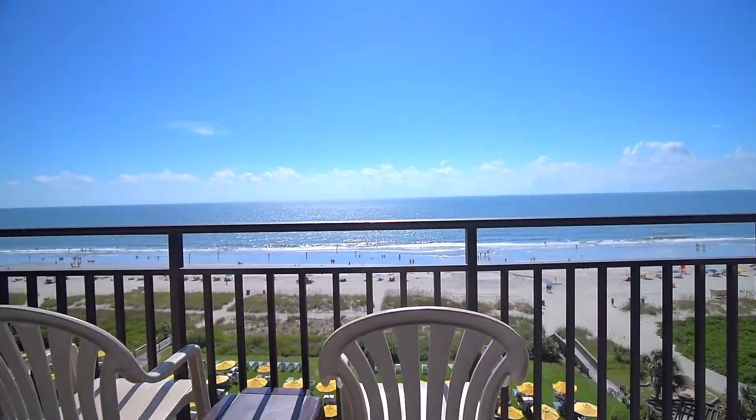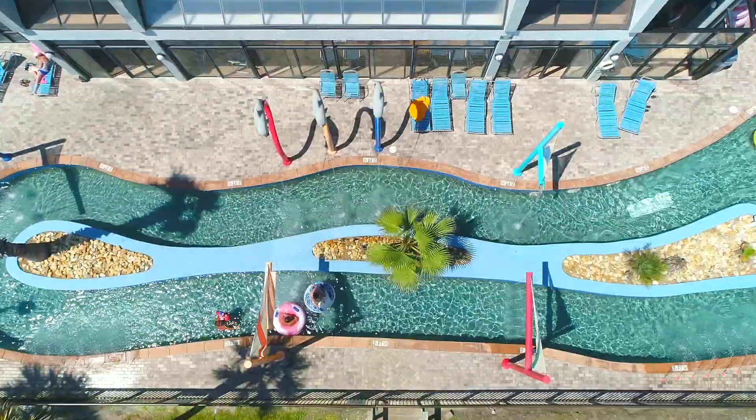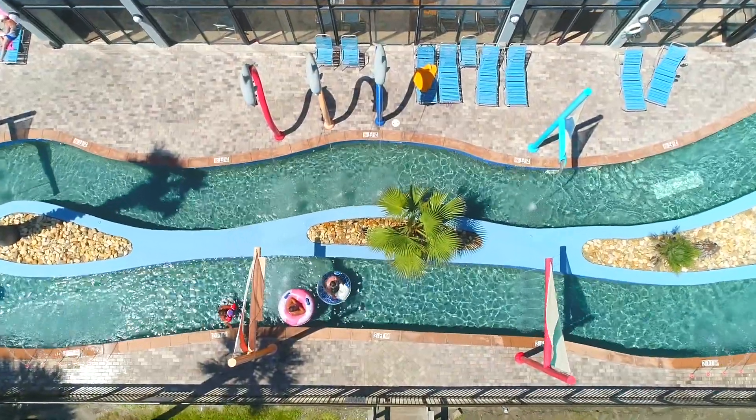We offer a variety of room types, including the recently renovated rooms in our south building that overlook the sparkling Atlantic Ocean.